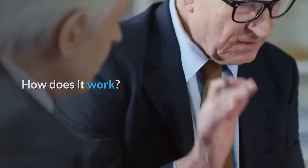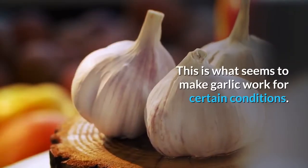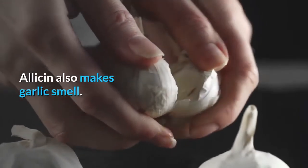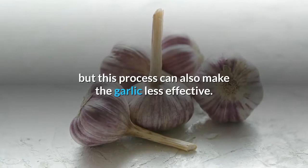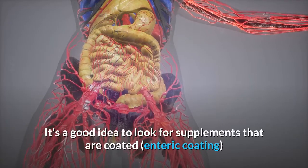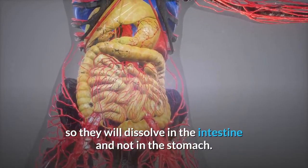How does it work? Garlic produces a chemical called allicin. This is what seems to make garlic work for certain conditions. Allicin also makes garlic smell. Some products are made odorless by aging the garlic, but this process can also make the garlic less effective. It's a good idea to look for supplements that are coated (enteric coating) so they will dissolve in the intestine and not in the stomach.